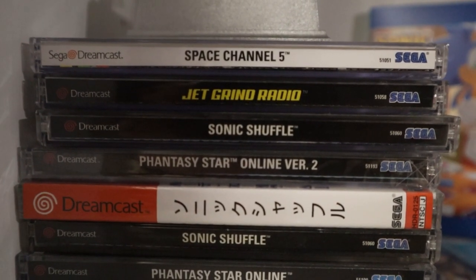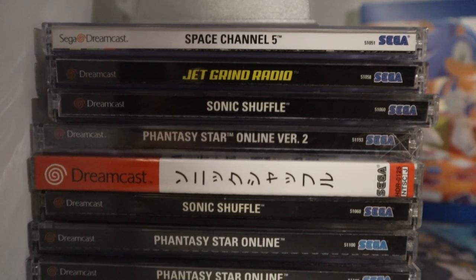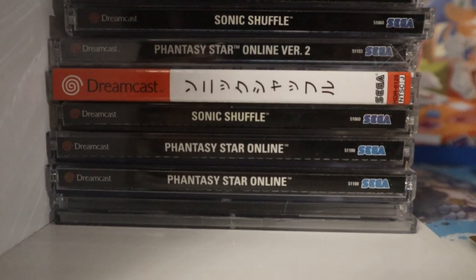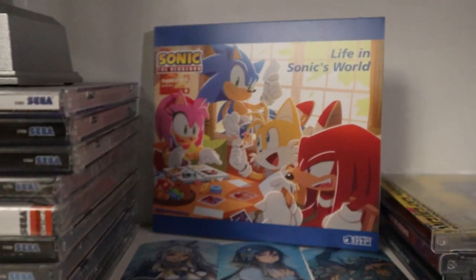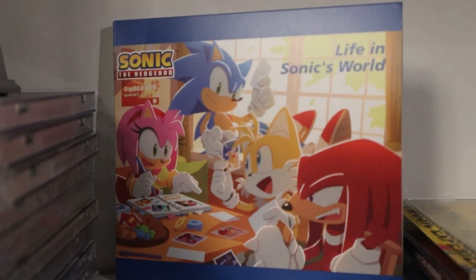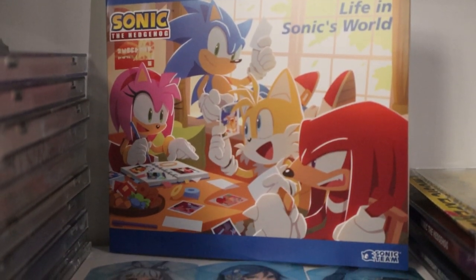Here is a close-up of all of my Dreamcast games. I've got a lot of different games here. I'm a really big fan of the Dreamcast era in particular, so I have different titles like Skies of Arcadia, Phantasy Star Online, Space Channel 5, and more. Here is a closer shot of the CD that I got from the Sonic Colors pre-order in Japan — it is a CD with a bunch of Sonic music.